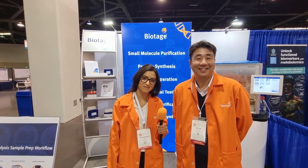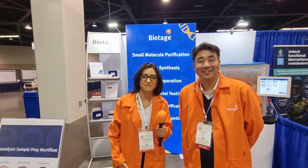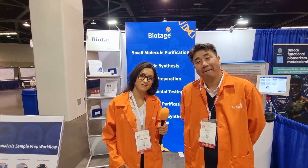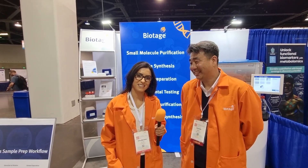Hi everybody, welcome to another Live with Childry. We're here in Anaheim for ASMS 2024 and I'm here on the exhibition floor, talking to Ezra Abujassa and Chris Su from Biotage to learn more about who they are, what they do, and why they've got these orange lab coats. It's lovely to meet you both — how are you?